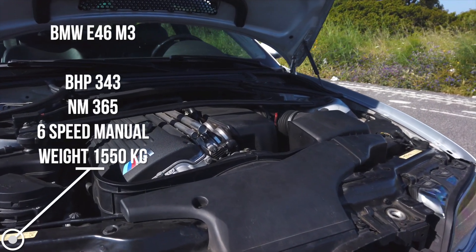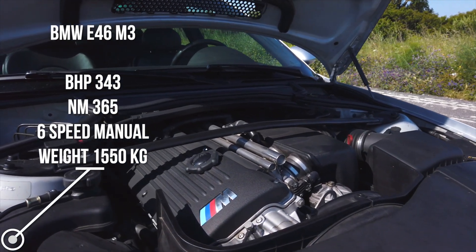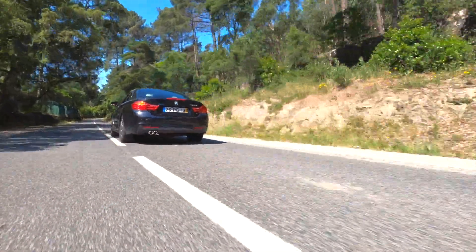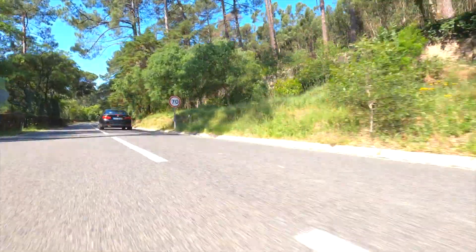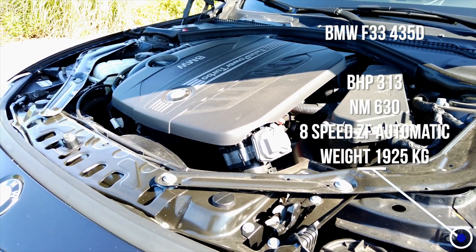My car's got 343 horsepower, it's a petrol engine, I've got 365 Newton meters, and I weigh around 1,500 kilos. The 435D weighs more than 400 kilos extra over this car, but it's got an advantage — it's got nearly twice as much torque as this car. It's got 630 Newton meters.